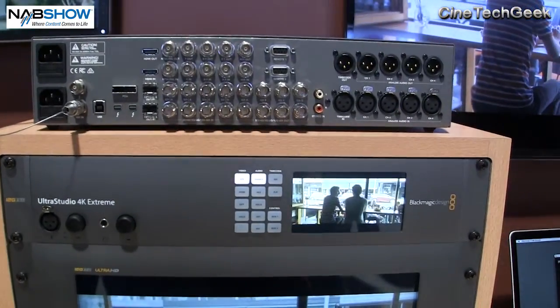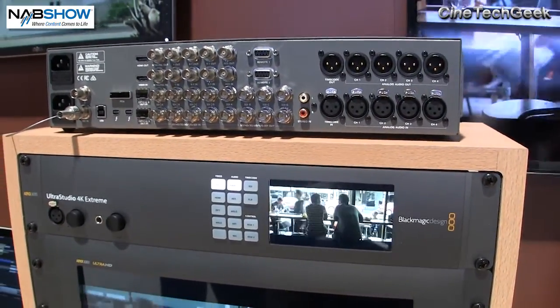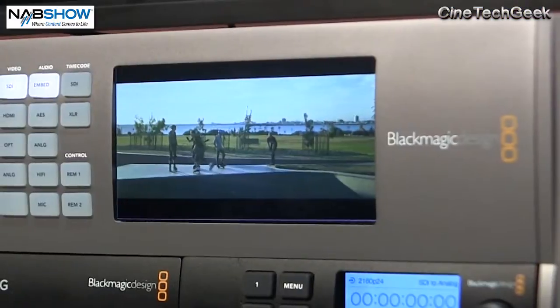I'm at Blackmagic with Simon, and Blackmagic always do something interesting — the camera stuff is very interesting. But one of the products I really like, because it shows a ship moving in the night, is their new IO product, the UltraStudio 4K Extreme. This is a very interesting product, not just because it does up to the highest resolutions with the most bit depth available on any IO device on the market.